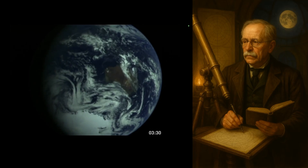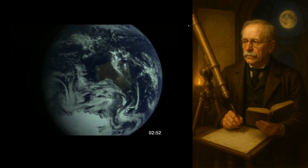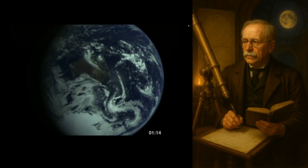Many times you'll hear flat earthers say we want to see an actual picture of the rotation of the Earth from space. Well, here you go. Let's talk about it a little bit.